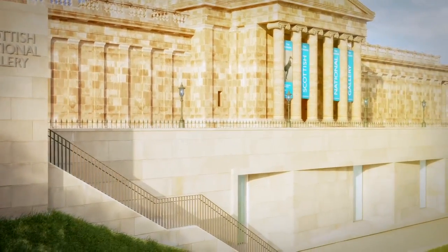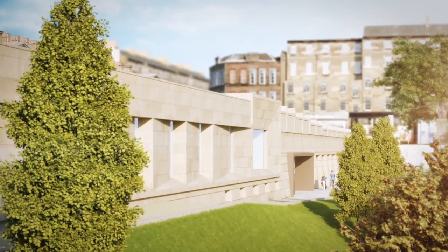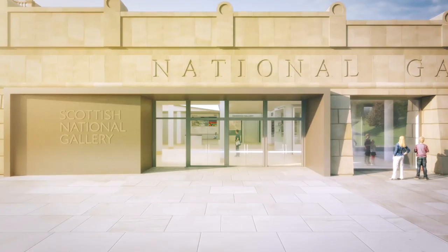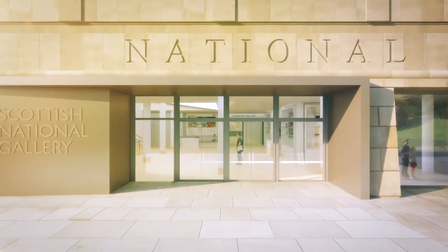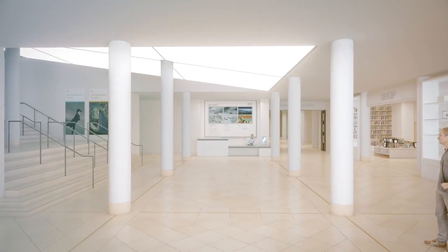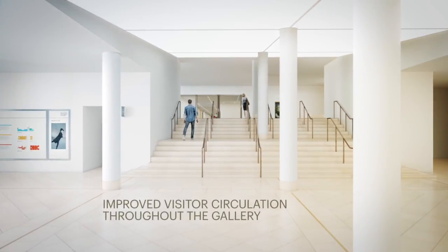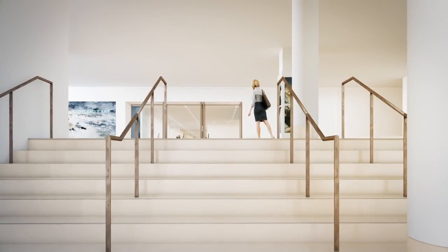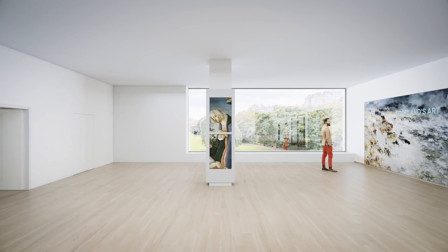So our project aims to completely transform that. We're tripling the space available for these collections. We're creating a world-class suite of galleries, one with spectacular views out across the Edinburgh cityscape, a space filled with light, a beautiful new atmosphere. And we're going to improve the circulation through the building so that what was previously a dead end becomes part of a logical route for our visitors.